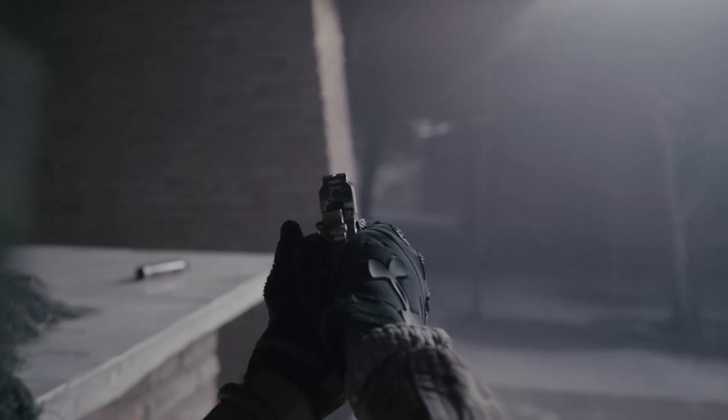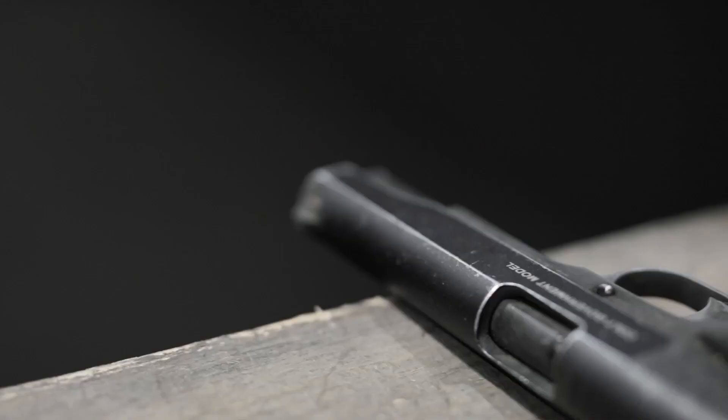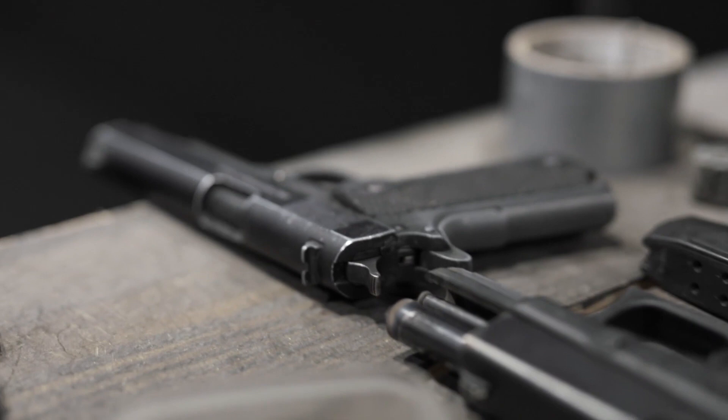Airsoft pistols — they've always been a topic for discussion: secondary or primary, metal or plastic, WE or Tokyo Marui, Glock or Hi-Capa. Their usefulness and reliability have always been questioned, until now.